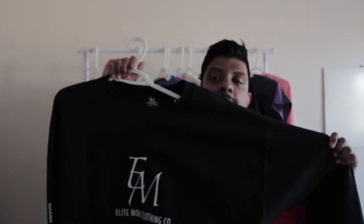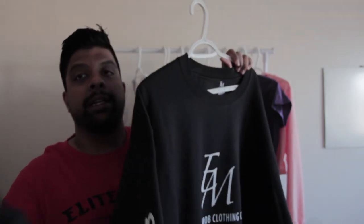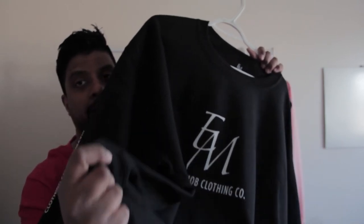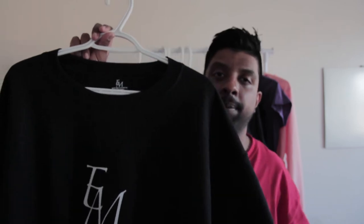Number nine, we got the EM Assault crew neck — same assault print as the hoodie you saw earlier, with one print here and one on the sidearm. It comes with a nice cuff and a nice bottom. It's really thick, better for the colder days. I would pair this up with any kind of jeans going out at night — perfect sweater to wear.